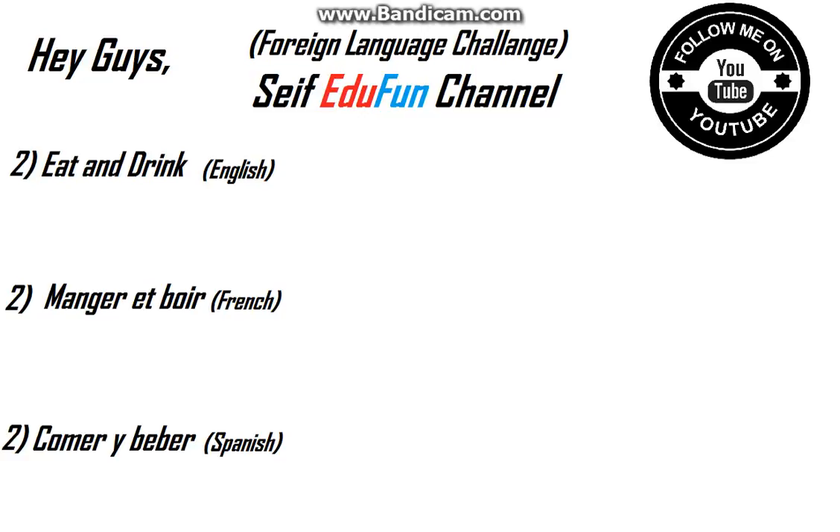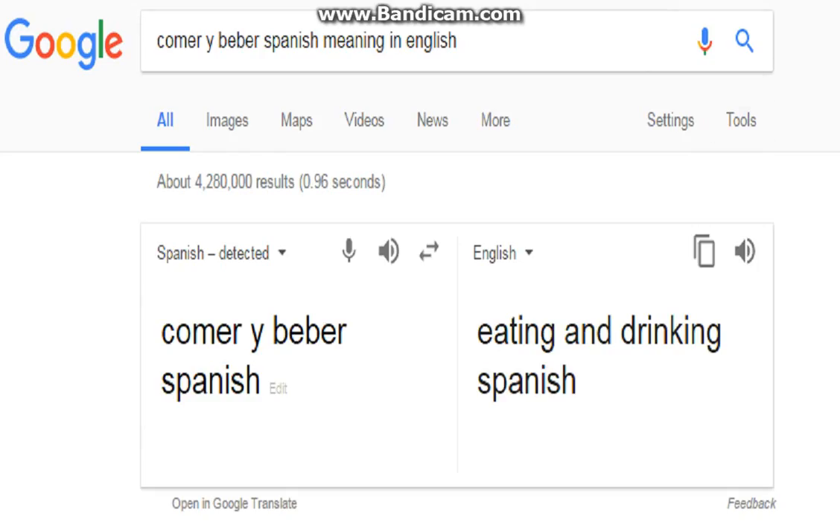'Eat and drink' in English, 'manger et boire' in French, and in Spanish I think it's 'comer y beber' — I think so. Let's go to Google Translator again.